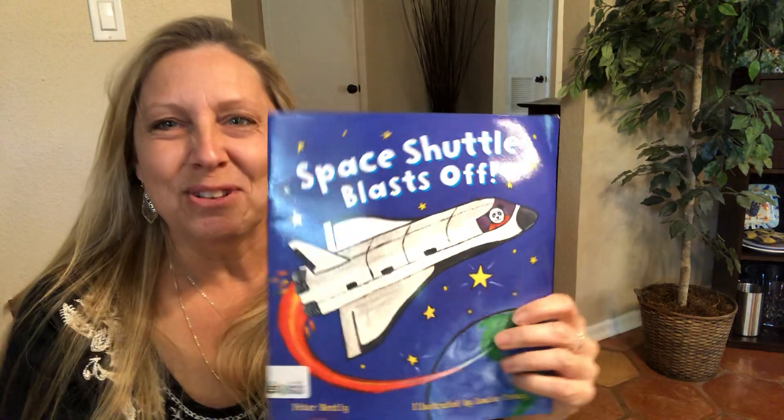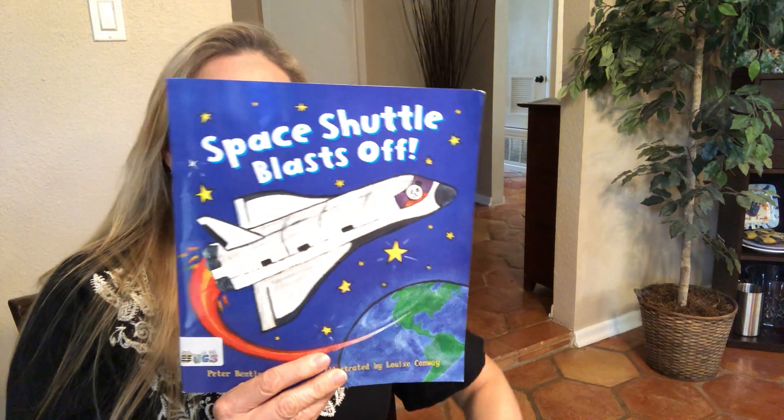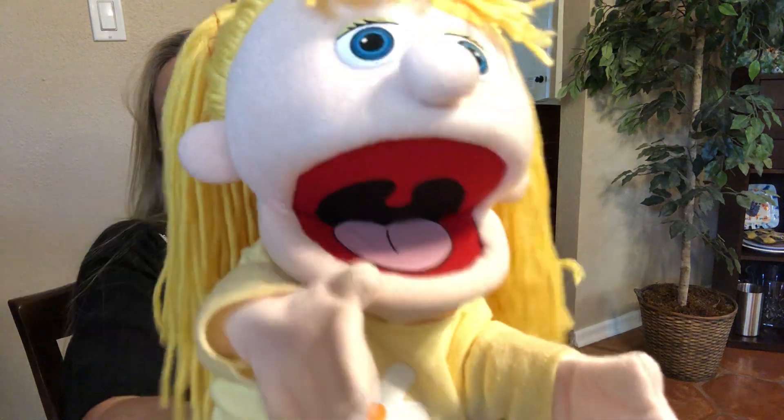I hope you enjoyed this story — Space Shuttle Blasts Off. I hope you had fun learning about the space shuttle. I'll see you later, Busy Bugs! Bye-bye. High five!